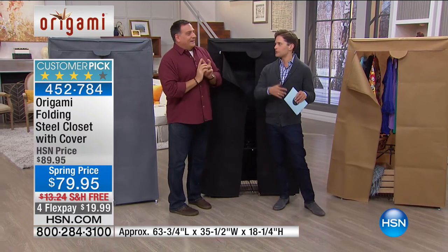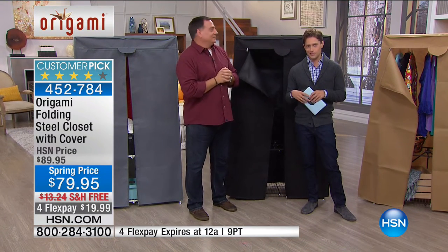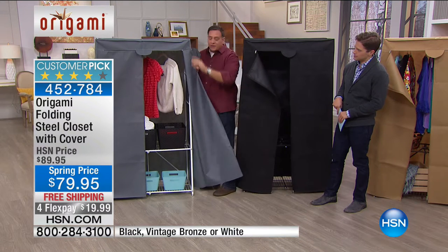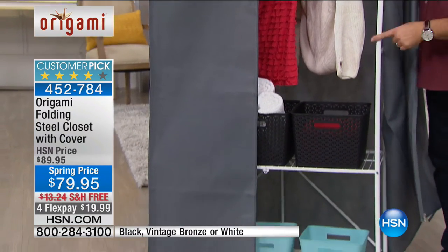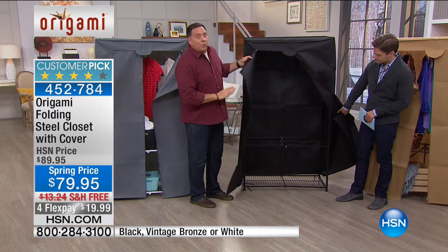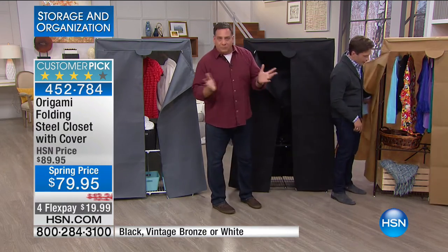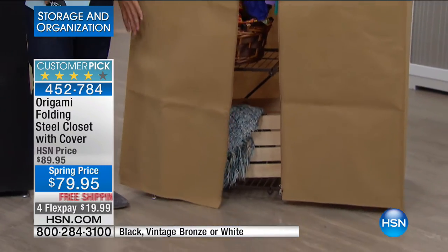Things sold as 'closets' are often really just rolling racks. This is the real deal — covered and protected in the garage, attic, basement, or places with moisture. Now let's go through the colors: white frame comes with a gray cover, black frame comes with a black cover, and vintage bronze comes with a khaki cover. The covers can be tied back to the sides or removed entirely if you prefer.